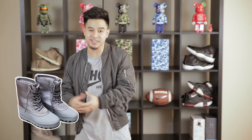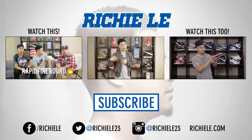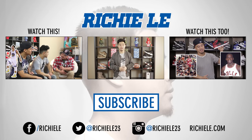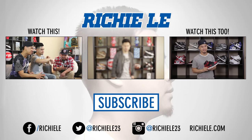Thanks for checking out the video. I left some links in the description box below. Leave a comment if you like this series — I want this channel to be as versatile as possible, covering both high-end and affordable sneakers. Make sure to subscribe to my other channel Richie Lee TV, and follow me on Instagram at Richie Lee 23 where I'm always announcing stuff.